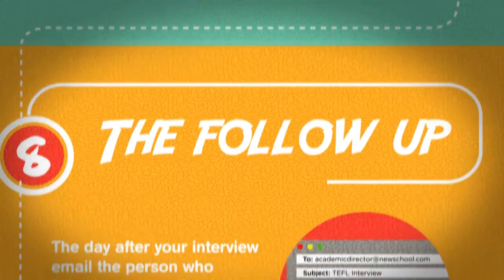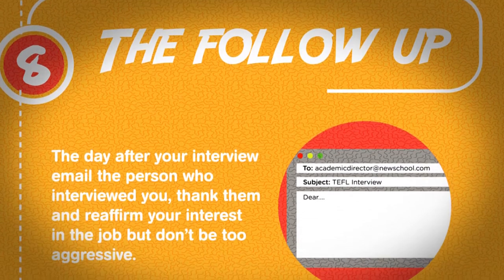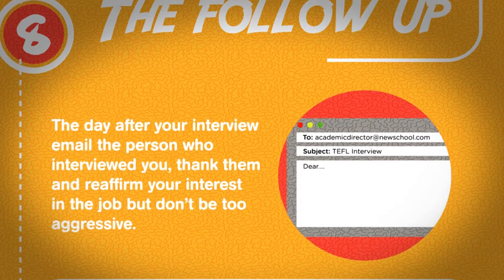The follow-up. The day after your interview, email the person who interviewed you, thank them, and reaffirm your interest in the job. But don't be too aggressive.